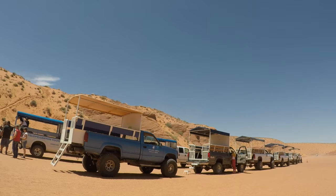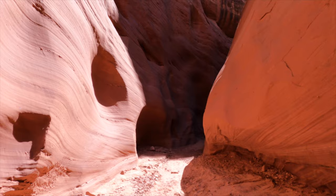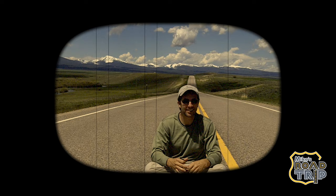In this video, I'm going to share with you an alternative and free — well, almost free — way to see Antelope Canyon. So continue watching as I show you my experience accessing this incredible natural wonder via Lake Powell. Hi, I'm Mike, and this is Mike's Road Trip. Get off the road!